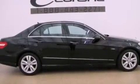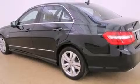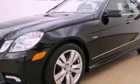Its top features and packages include the premium two-package, a front and rear multi-link suspension, a sunroof, the pre-safe collision mitigation system, a low-tire pressure indicator, and a turbocharger.